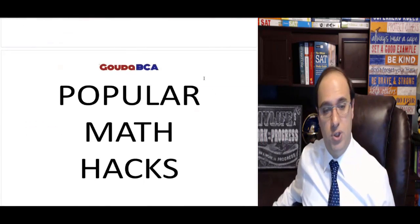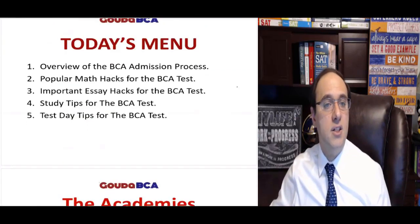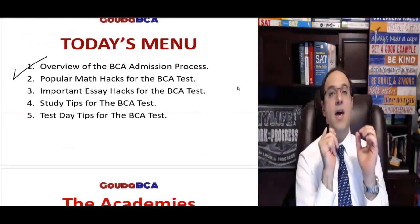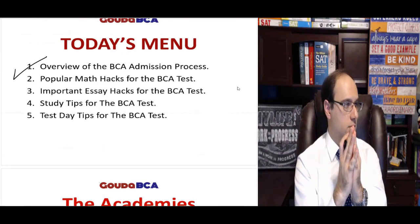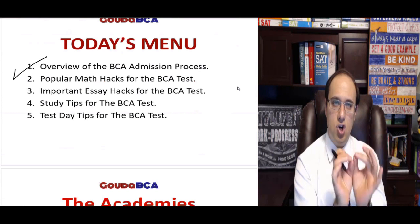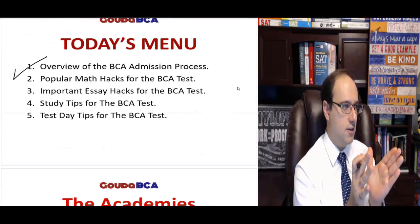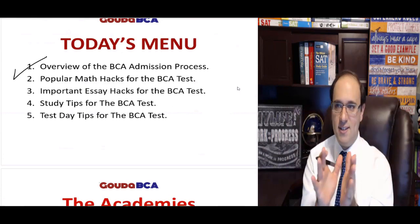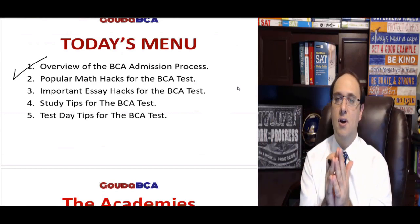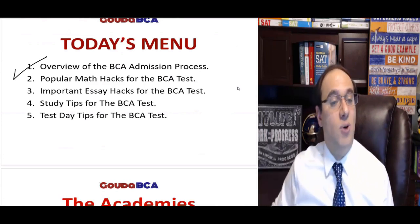Now let's move on to number two on our menu: popular math hacks for the BCA test. I'm going to teach you some hacks — some will seem really simple and intuitive, some will make you think 'why didn't I think of that before?' I have a few, and we'll take the hack and then look at an example. In our full course we have so many more hacks because we do a lot of practice.